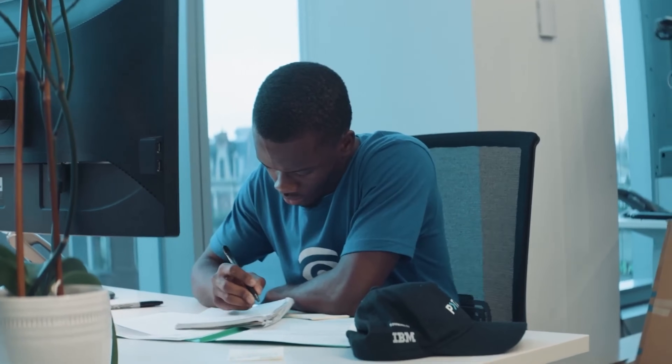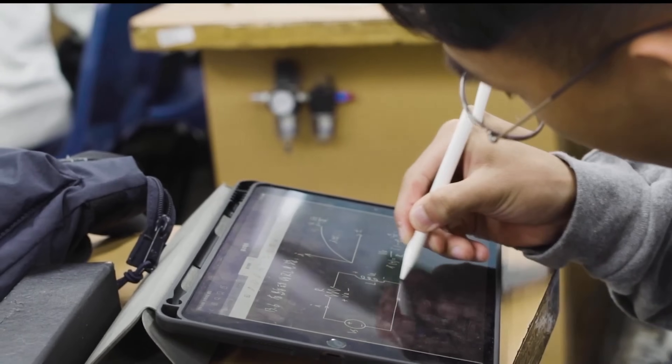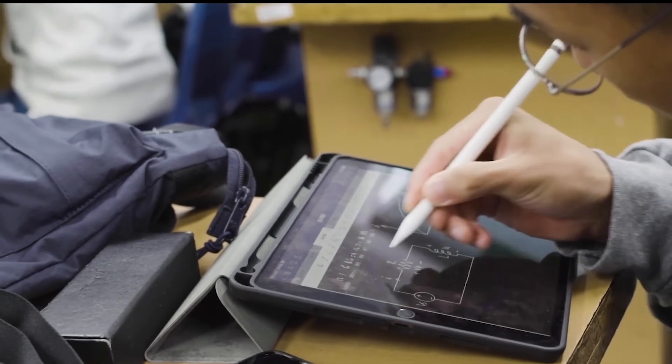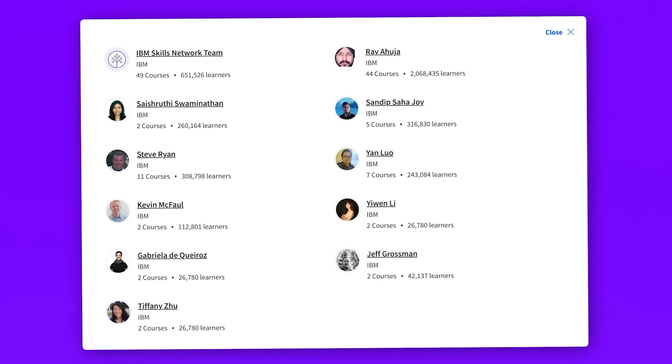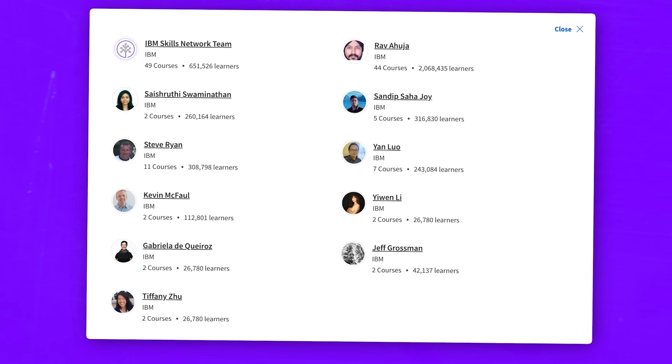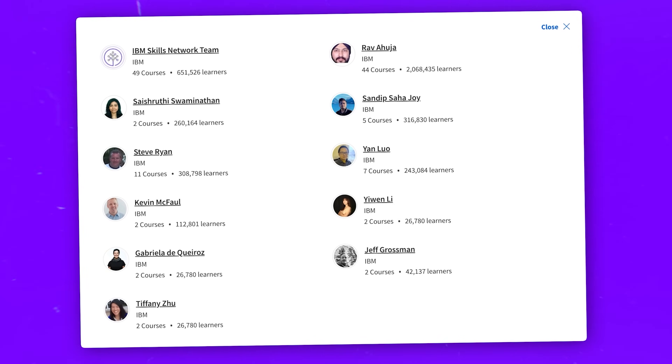IBM instructors. As is usual for IBM courses, this one is instructed by a large team of IBM professionals — the IBM Skills Network team in collaboration with 10 experts. They are data scientists, developers, software engineers and educators with years of real-world experience. It's great to see top-level professionals teaching a course.